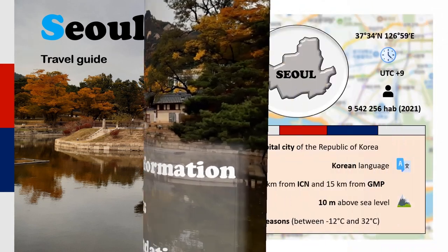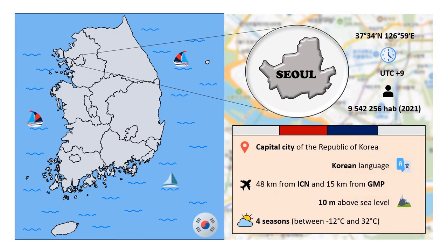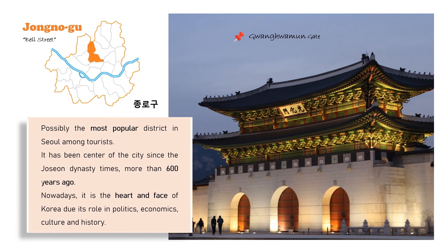Seoul is the capital city of the Republic of Korea, or South Korea. It is located in the northwest of the country, just 48 kilometers from Incheon Airport and 15 kilometers from Gimpo Airport. Seoul has around 9.5 million people as of 2021. It is in time zone UTC+9 and it is possible to experience all four seasons here. Seoul is divided into districts called 'Gu' in Korean, and I aim to introduce the main attractions of each one so you have a general overview of what you can find in each of them.